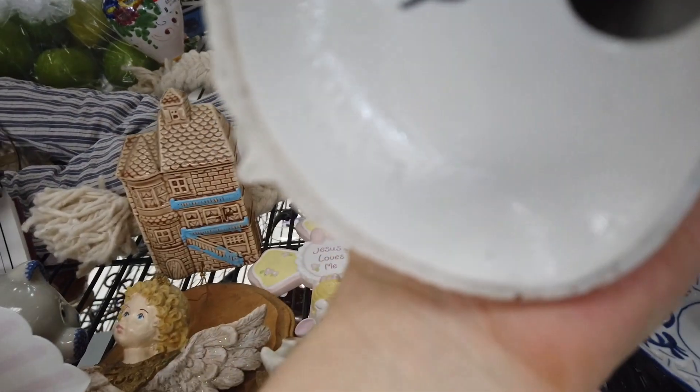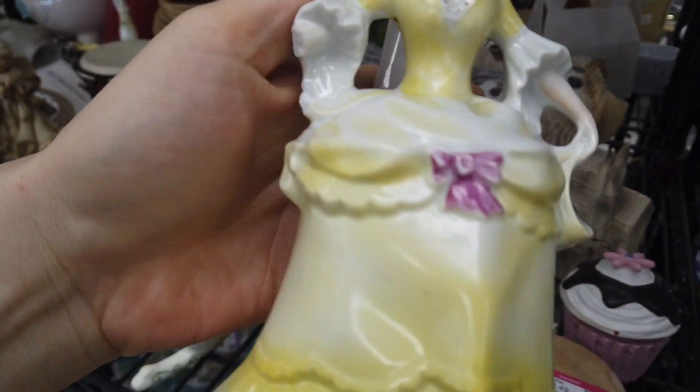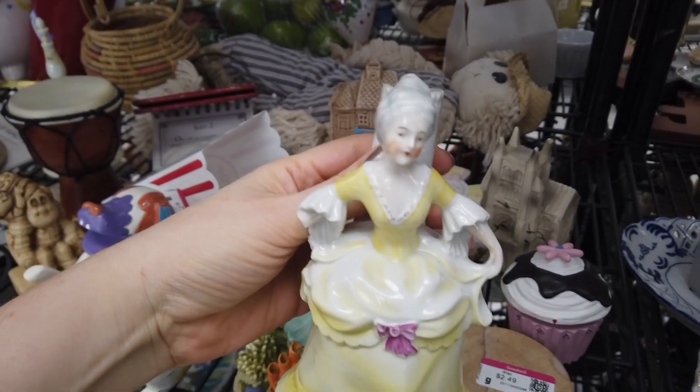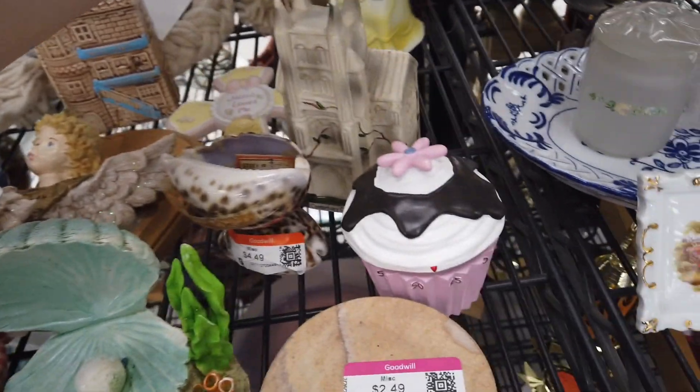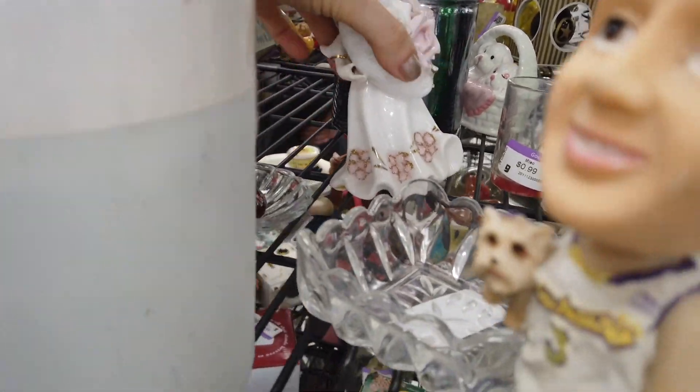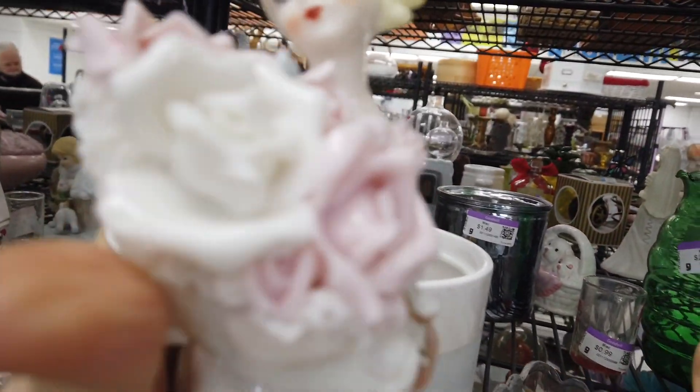Then I saw this and thought, 'Oh my gosh, is this a German figurine? Wow!' But then it had a broken arm. I was like, 'No — how can she dance without her other arm?' So she got left behind.